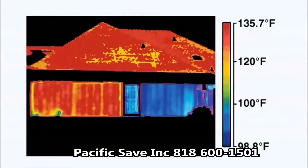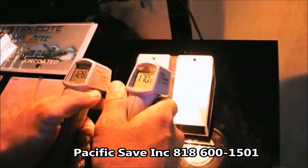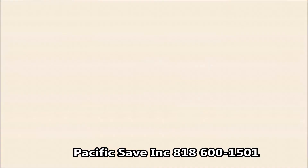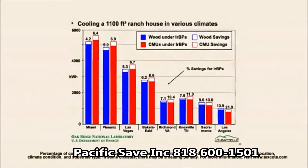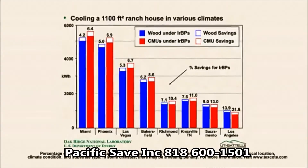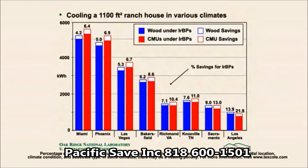The reduced surface temperatures achieved through CoolWall's heat reflective technology translates to energy savings due to reduced cooling costs. In a study by the U.S. Department of Energy's Oak Ridge National Laboratory, CoolWall was tested and proven to reduce cooling costs by up to 21.9%.